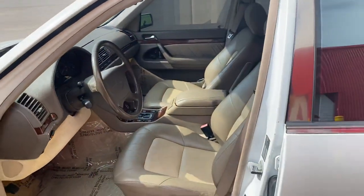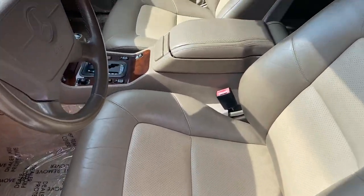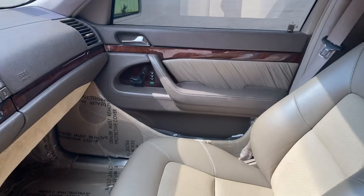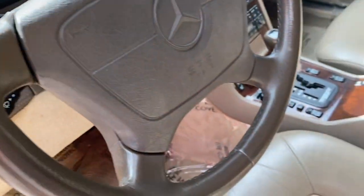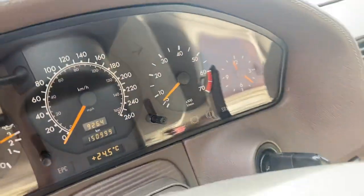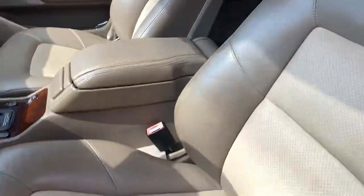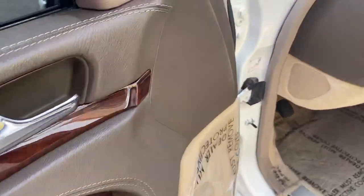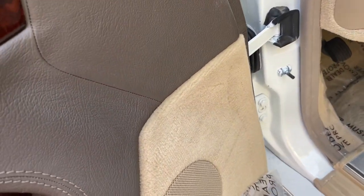The interior is the two-tone mushroom interior — absolutely beautiful, in amazing condition. The dash, everything, and the steering wheel virtually show no wear. It's got 150,000 kilometers, no warning lights on the dash, ice-cold AC, and the moonroof works. I put some protective film underneath — it's like new.